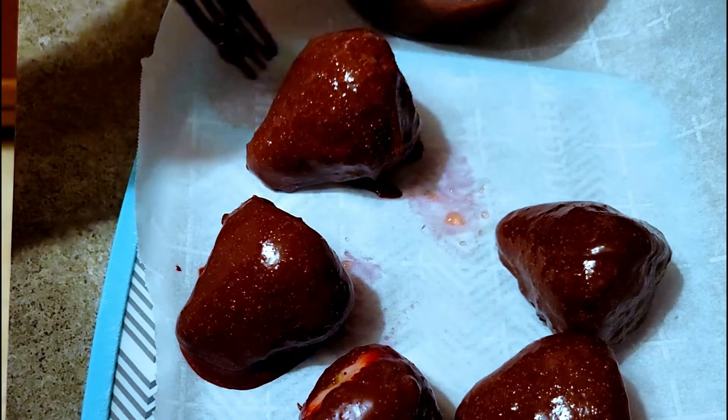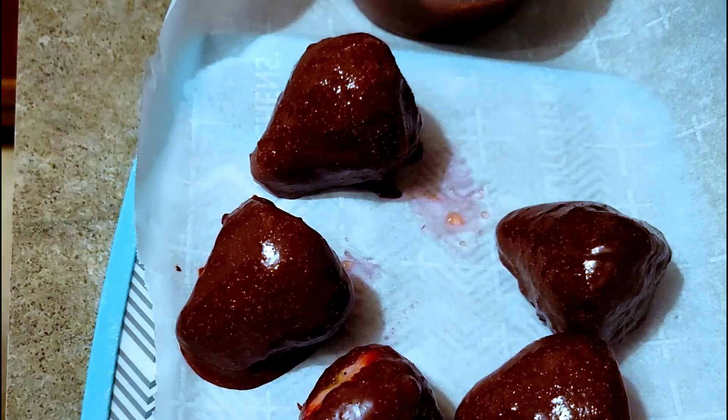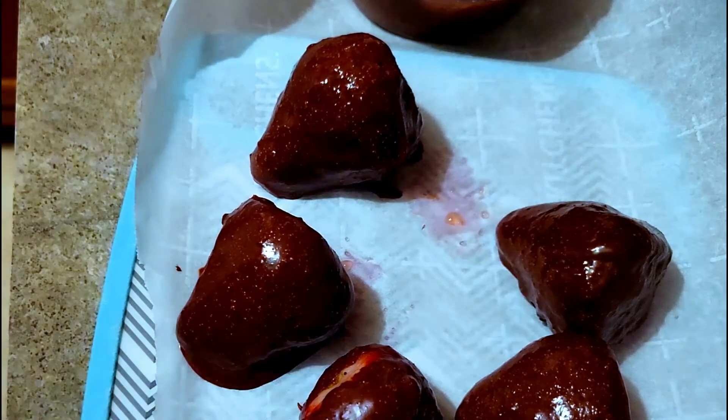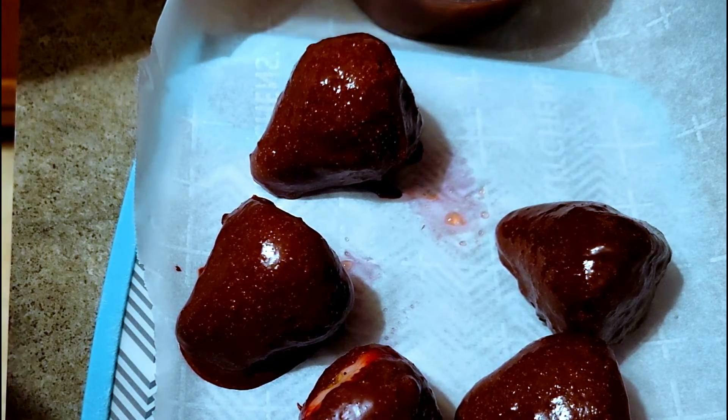Afterwards I just dipped the strawberries into the chocolate and put them on parchment paper and let them dry. I did put them in the refrigerator and let them dry for about 30 minutes — though you can leave them in for about 15 to 20 minutes.